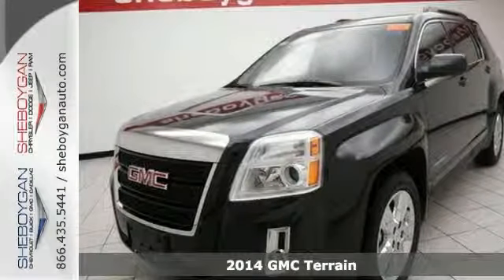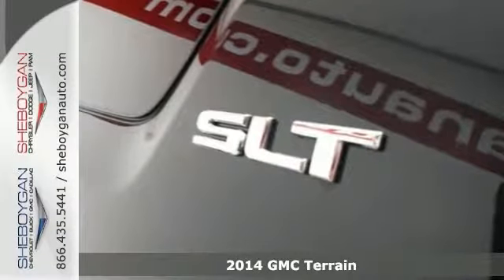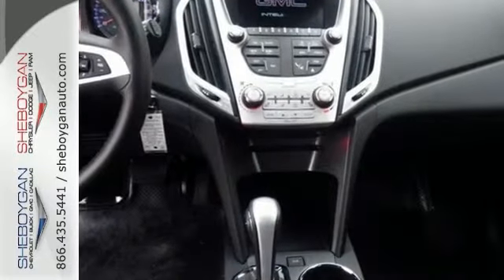If you have been hunting for just the right 2014 GMC Terrain, you can stop your search right here. This SLT model has a lot of things to offer, including a remote engine start and navigation, as well as head curtain airbags.